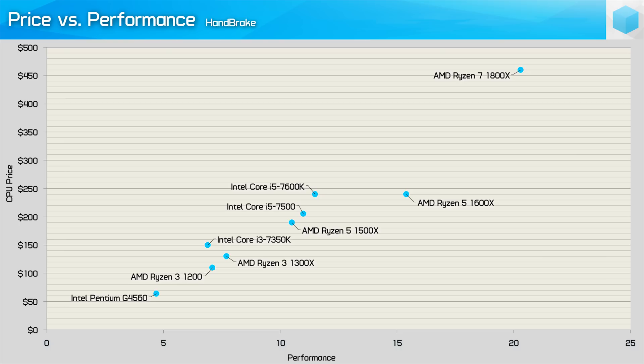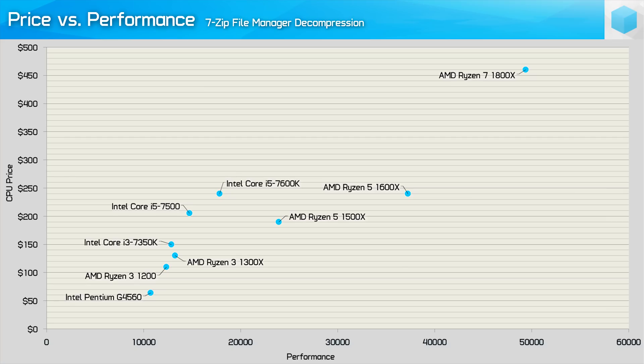The Ryzen 3 CPUs also deliver reasonable value in Handbrake. The R3-1300X should be slightly more affordable than the i3-7350K while delivering slightly better performance, and the R3-1200 is a good bit cheaper yet also slightly faster. The Ryzen 3 CPUs do reasonably well in the 7-zip test too, edging out the Core i3-7350K. That said, you do get 80% greater performance with the R5-1500X compared to the R3-1300X for just a 46% increase in price, and when taking the overall platform cost into account, the percentage difference will be even lower.